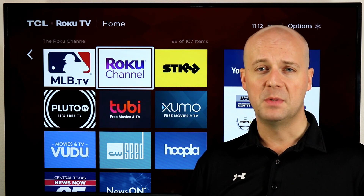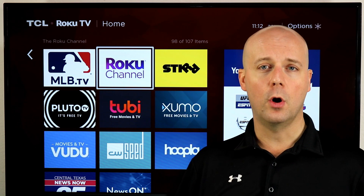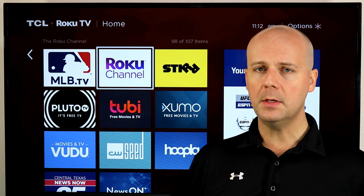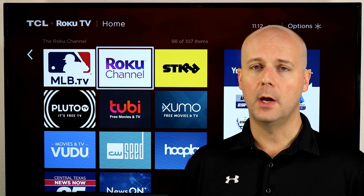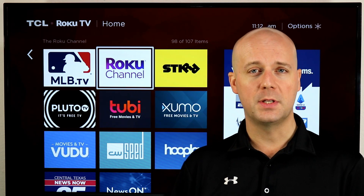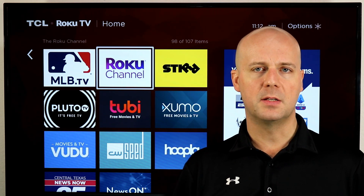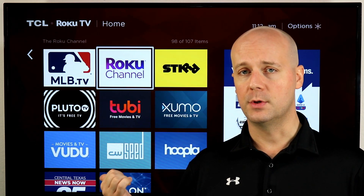Welcome back to the CoreCars News Tech Lab. Today we're going to take a look at free streaming services that I think all cord cutters should try out. Cord cutting is great, there's a lot of paid services that are great, but free services have really upped their game. There's a lot of new ones on the market and they can supplement paid services or maybe replace some paid services with a free ad-supported version.